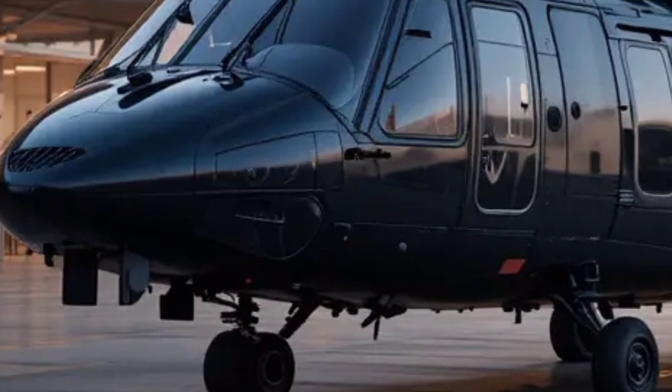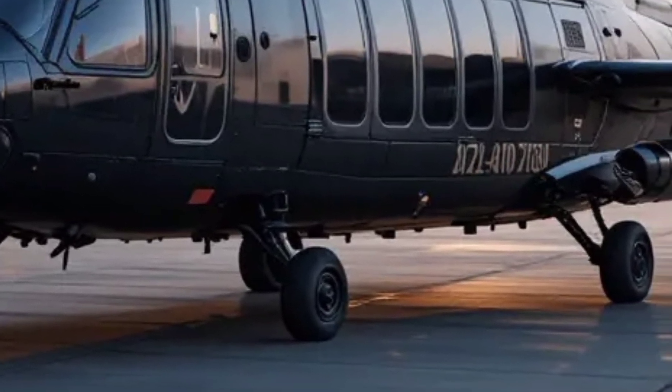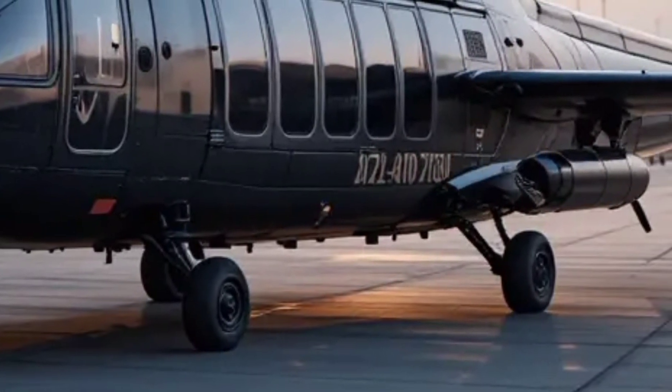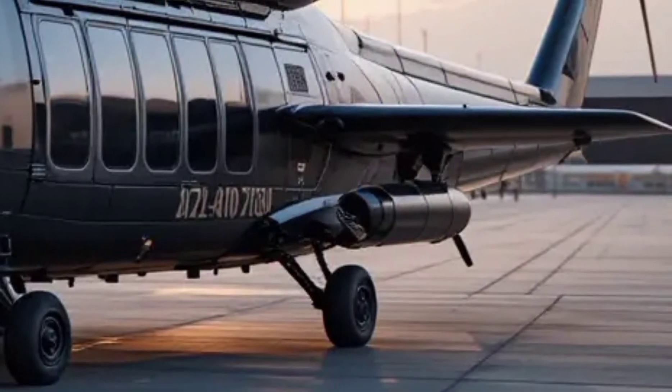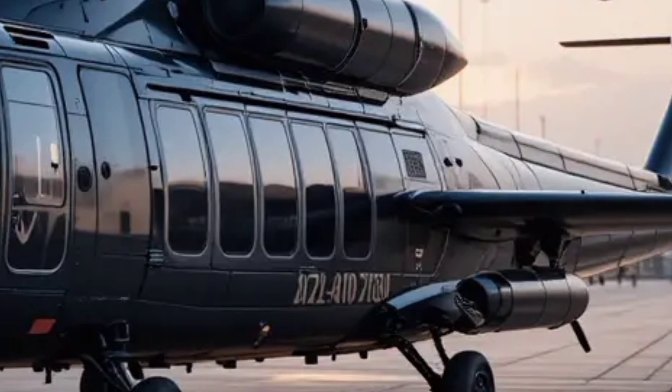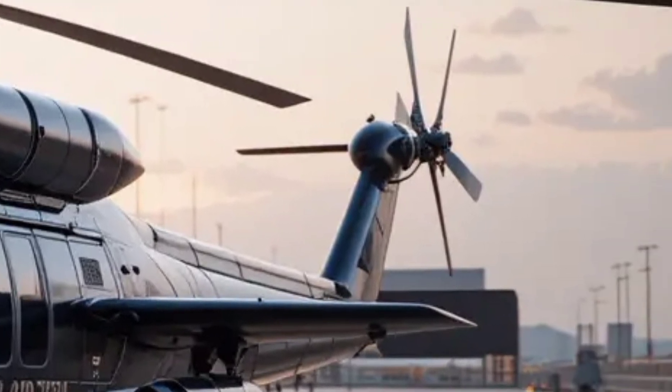If you enjoyed this review and want to stay updated with the latest in aviation and automotive technology, make sure to subscribe to MK Autoreviews. Your support helps us bring more detailed reviews and insights on the most exciting vehicles and aircraft. Thanks for watching and see you in the next video.